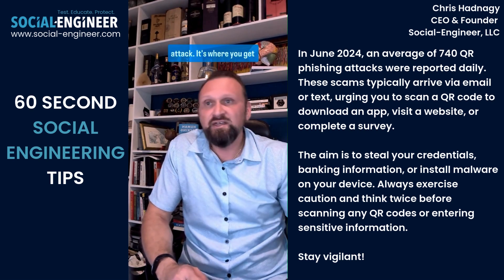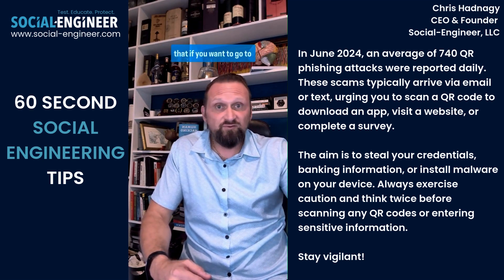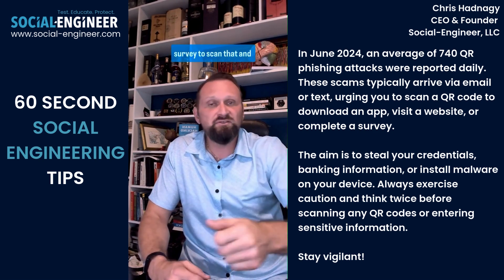Now, what is a QR phishing attack? It's where you get an email or a message or something that has a QR code in it, and it's telling you that if you want to go to this link, download this app, or participate in this survey, to scan that.